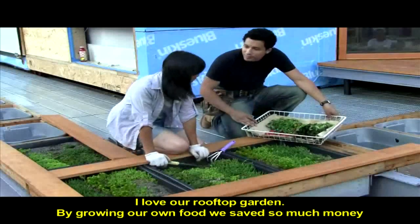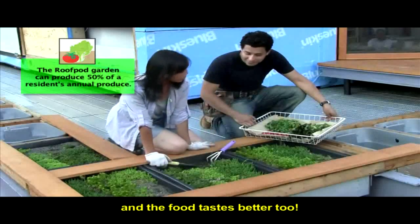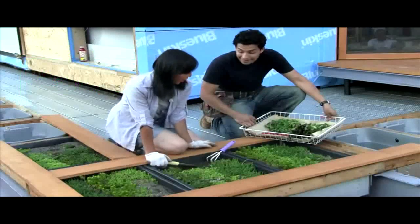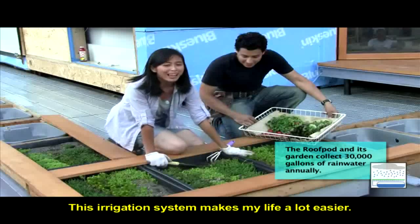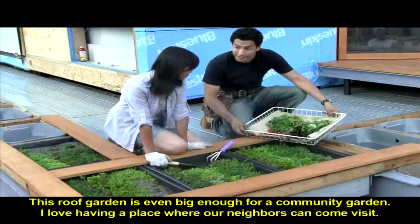I love our rooftop garden. By growing our own food, we save so much money, and the food tastes even better too. And this irrigation system makes my life a lot easier. This rooftop garden is even big enough for a community garden.